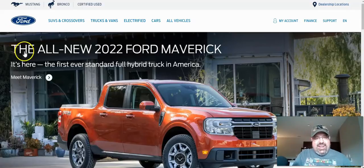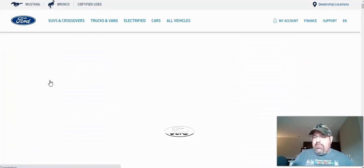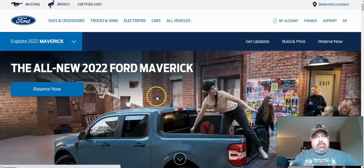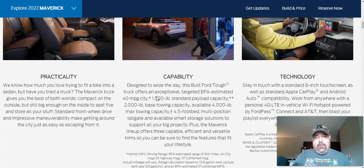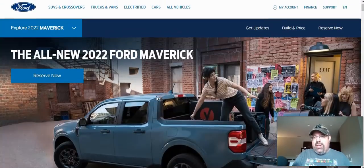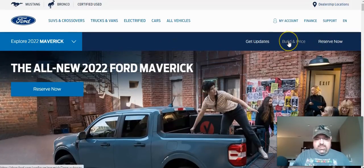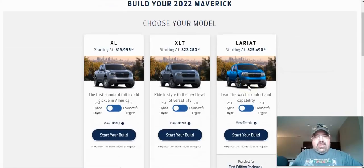We go to the Ford website — it says 'Meet the Maverick.' You can do this on your own, but I thought maybe I'd take you through the different trim levels. We'll talk about the price and options and why maybe this is going to be the vehicle for you. They've got the model lineup, and we're going to start in the top right corner where it says 'Build and Price.' Let's go ahead and build and price a vehicle and see how much this is going to cost.